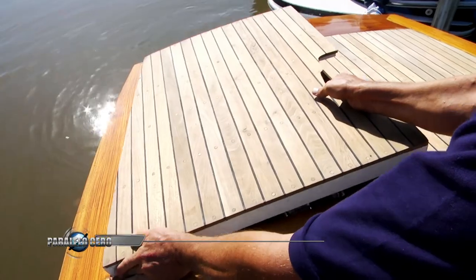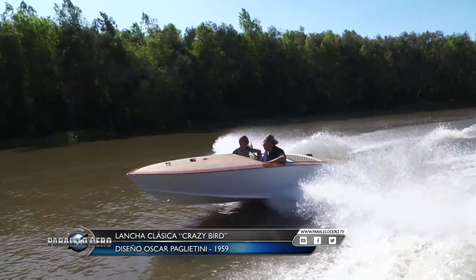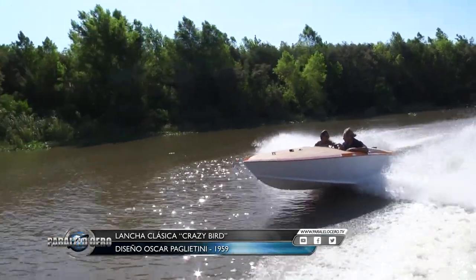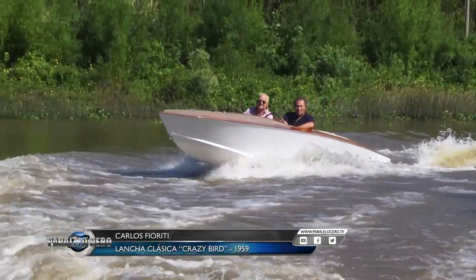Let's talk about the engine — the fundamental part of the boat. The engine is a Ford F100 V8 which I also restored to new condition. What does it mean to you to own this kind of vessel, this Pagliettini? It is a pride to have a boat by a designer like Pagliettini, and to be able to recreate those racing eras — to enjoy it with my family, my children, my wife, my daughter — to sail and have fun with it.